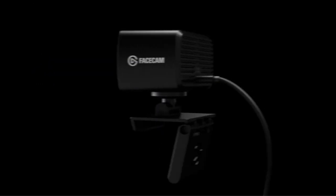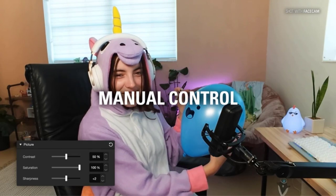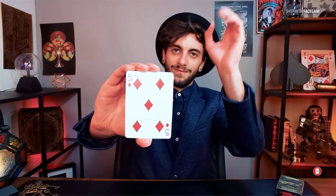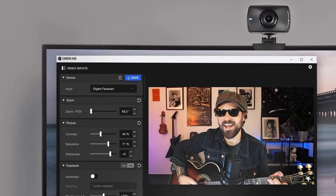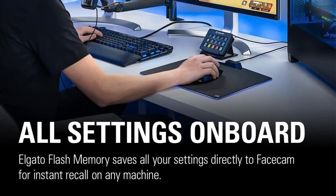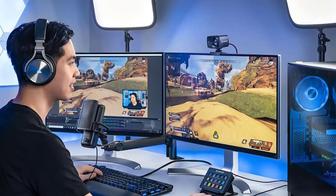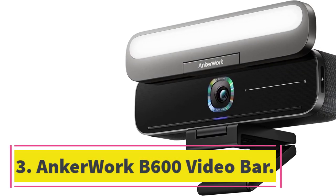While great for streaming, the Elgato Facecam is also great for video conferencing. Its boxy form factor and highly flexible tilt mechanism set it apart from gaming-centric webcams. Users can take advantage of the in-body Sony Starvis CMOS sensor to deliver great video output no matter the lighting conditions. The camera comes with all the tools a streamer or video conferencer would want, including a detachable privacy cover when a broadcast is done.